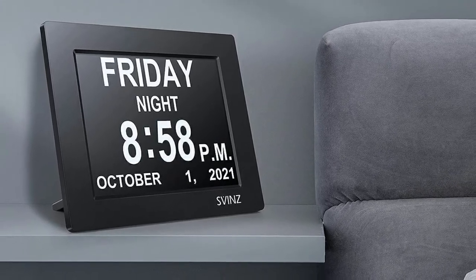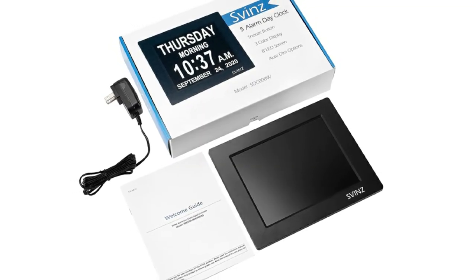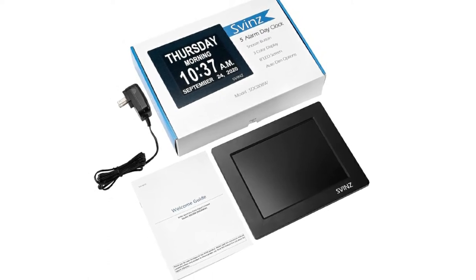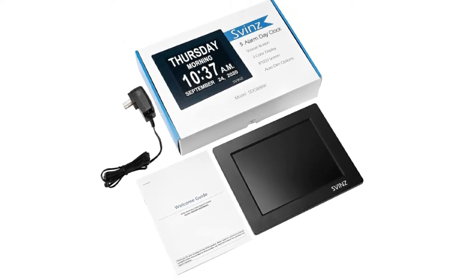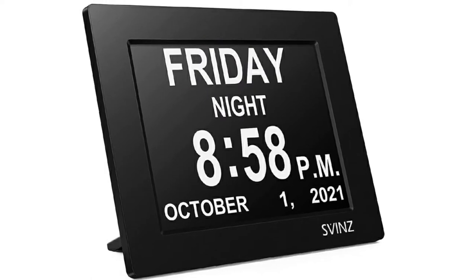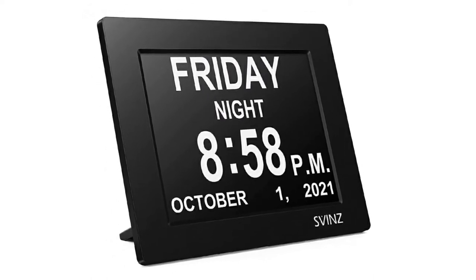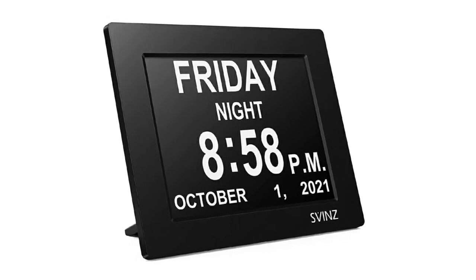There is a convenient automatic dimming option and, unlike other wall clocks, this handy feature is optional, so you can switch it off if you want to. Because the clock defaults to 12 a.m. when setting the alarm, it can be a little hard to set the alarm at first, but once you do it a few times, it becomes more straightforward.